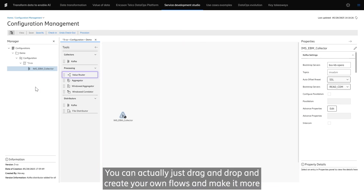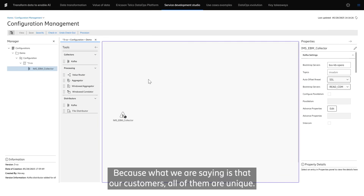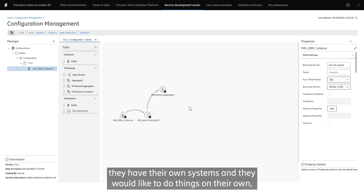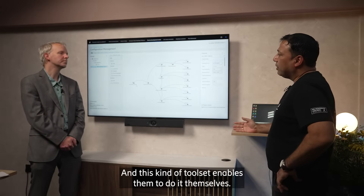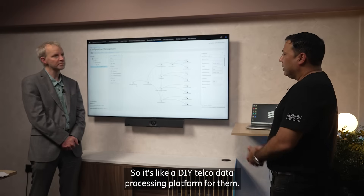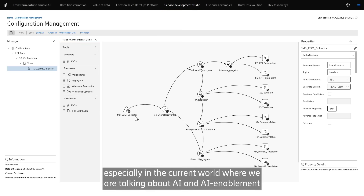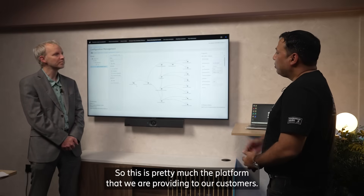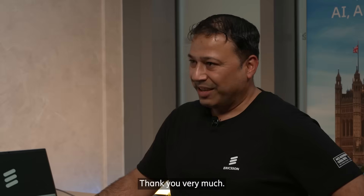You can drag and drop and create your own flows, making it more useful depending on the use case. Our customers are all unique — they have their own challenges, use cases, and systems — and this toolset enables them to solve their specific problems themselves. It's like a DIY telco data processing platform, and this enables many use cases, especially around AI enablement, analytics, and AI models. Thank you for sharing those wonderful insights, Neeraj.